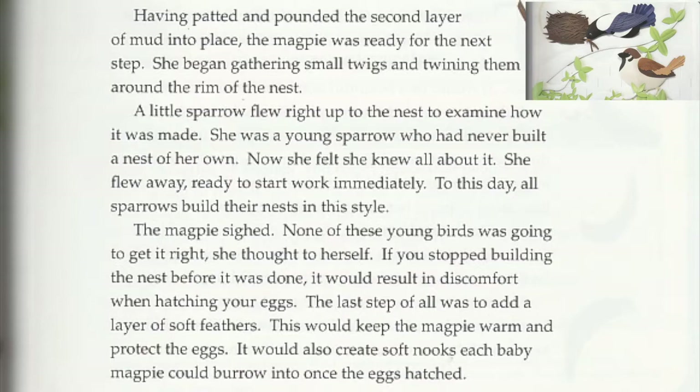A little sparrow flew right up to the nest to examine how it was made. She was a young sparrow who had never built a nest of her own. Now she felt she knew all about it. She flew away, ready to start work immediately. To this day, all sparrows build their nests in this style.